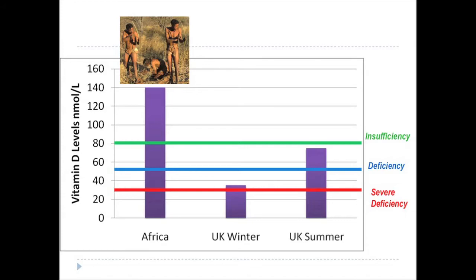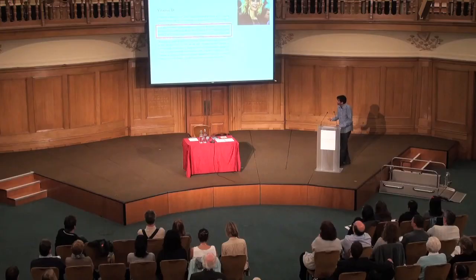Most of us at the end of winter in the UK are bordering on severe deficiency for vitamin D, and in the summer we're only just about sufficient. In comparison, our ancestors in Africa, who were outdoors most of the time with sunshine throughout the year, have about double the amount of vitamin D as we do in the summer.